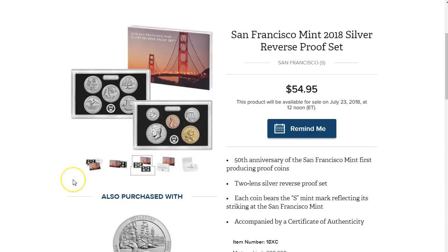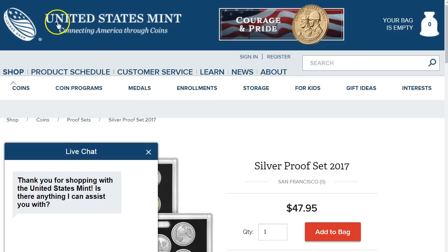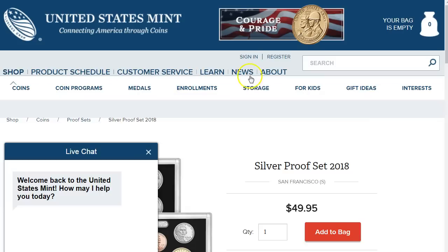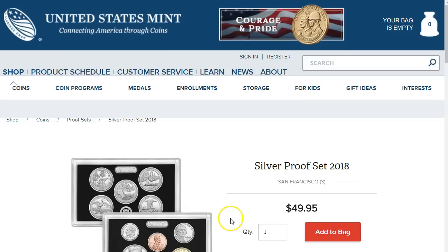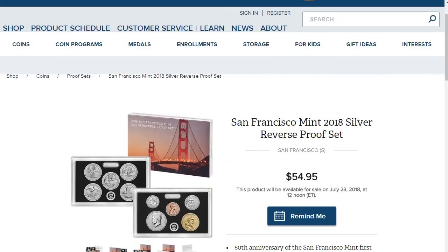They are minting 200,000 sets of these, so it is a lot. Now compared to the 2018 proof set — there is no limit, so you can keep buying it whenever you want. That's the big difference. There's a cap on these reverse proof coins and not on the original regular proof ones.